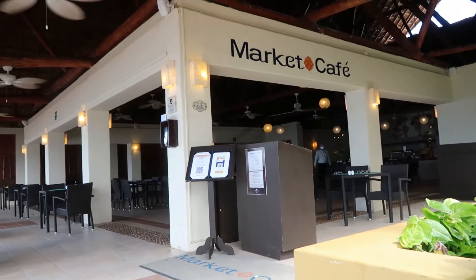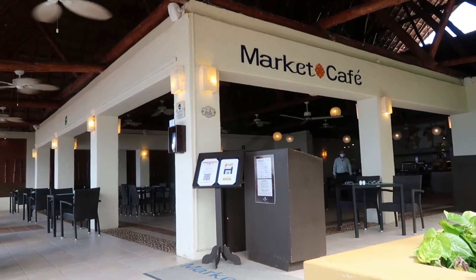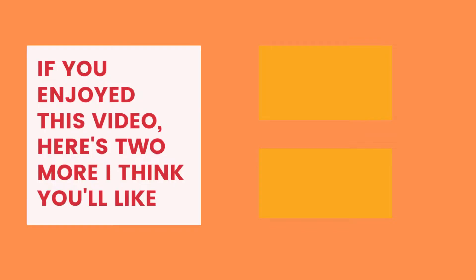If you keep heading along the beach you'll get to Market Cafe, which is the buffet. If you enjoyed this tour, here are a couple more I think you might like.